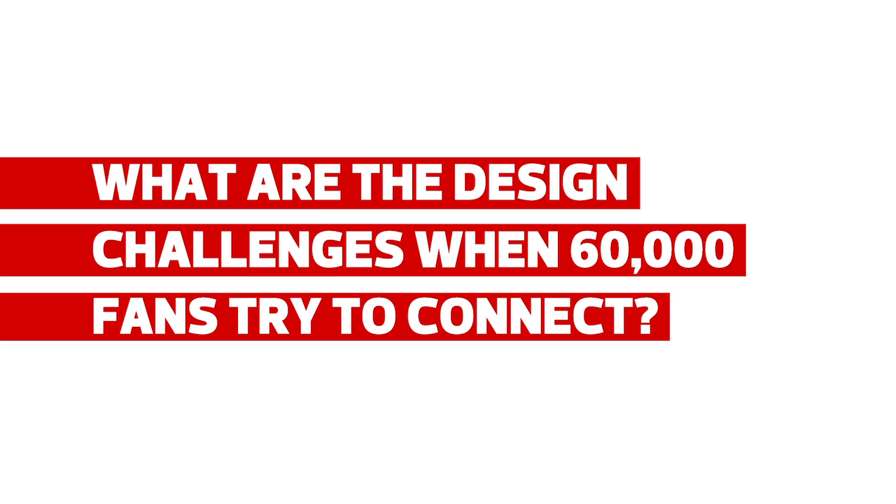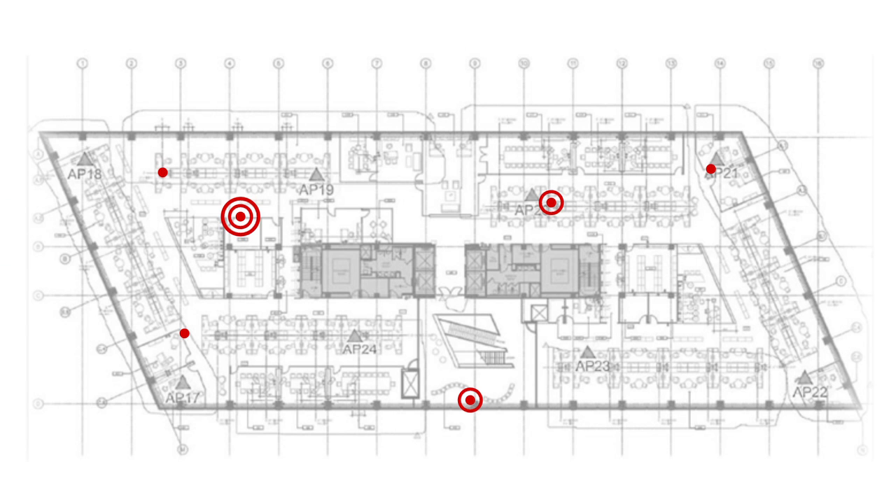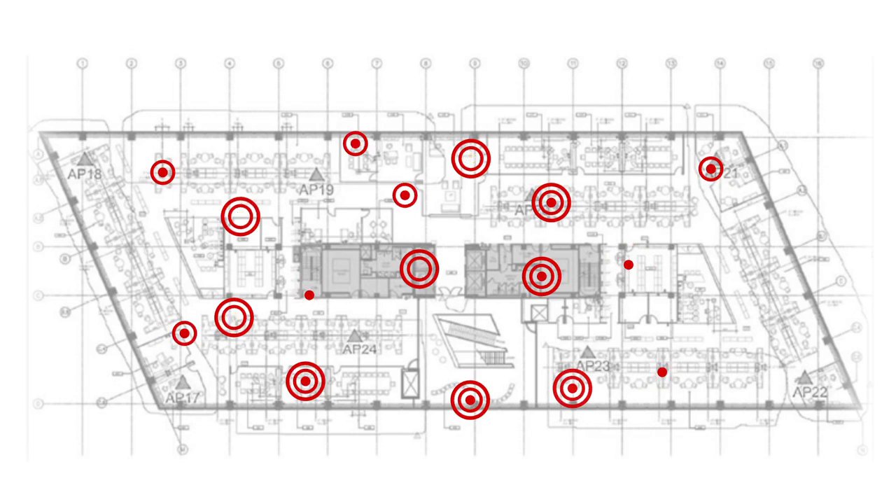It really becomes a very unique design as far as access point placement goes, the type of access points, the type of antennas, the type of mounting options. Within a stadium venue, it's really difficult to mount access points to provide that coverage, so we have to be very creative in how we approach that design.